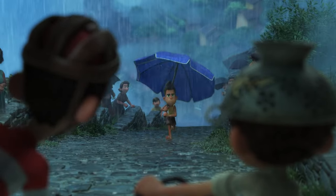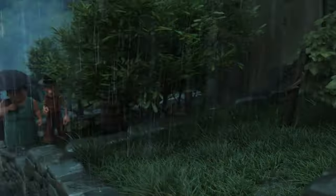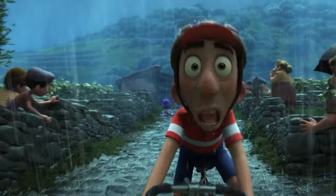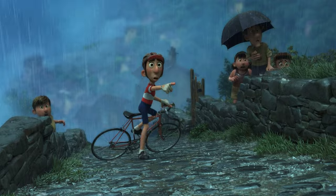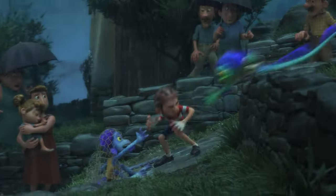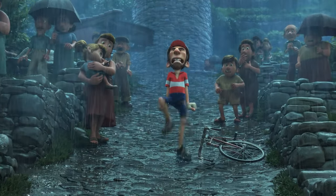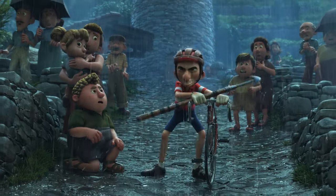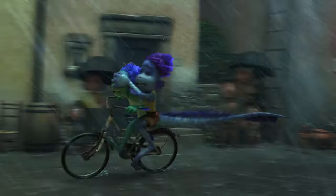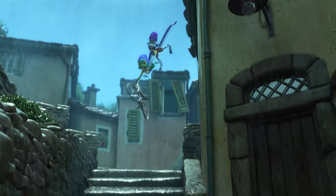It gets worse when Alberto comes to help him, outing his sea monster identity in the process. Luca has a choice to make: should he take a risk by going out in the rain, or should he stay safe and let Alberto be captured? He chooses to take the risk, and soon he's barreling down the hill with his best friend. Now the race is really picking up. At this point, it's more than a race because the sea monsters' lives are at stake. The editing quickens and the camera angles become more pronounced — it's fragmented and frenetic, and you can't take your eyes off it.